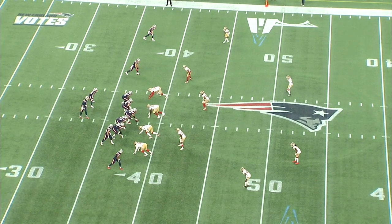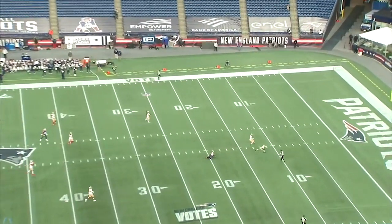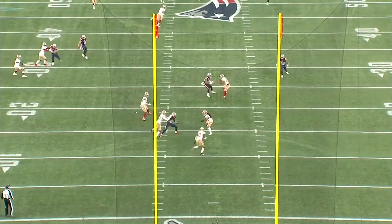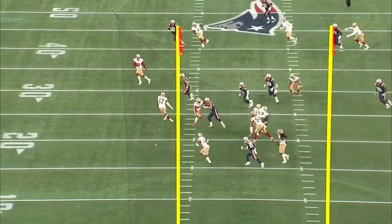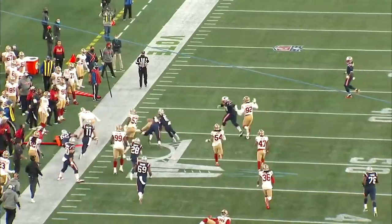He gets into his back pillow, flips those hips, and commits to the go or the post. Stays on top, grabs the ball out of the air, gets up, and now it's the run after the catch — you can't teach this right here. He's making guys miss, reversing field, and gets to that sideline. Not only did he pick the ball off, he got into enemy territory.